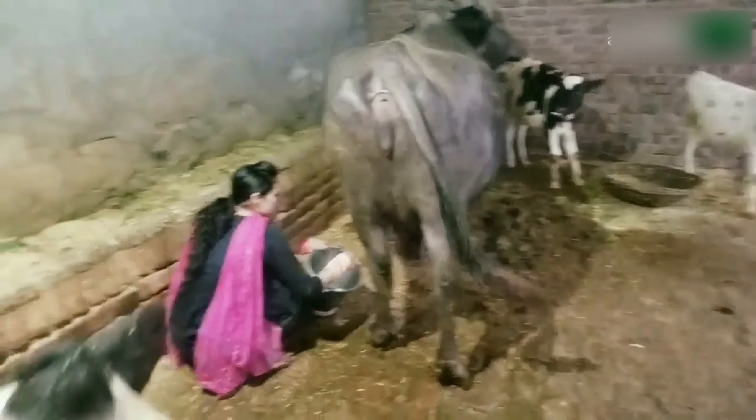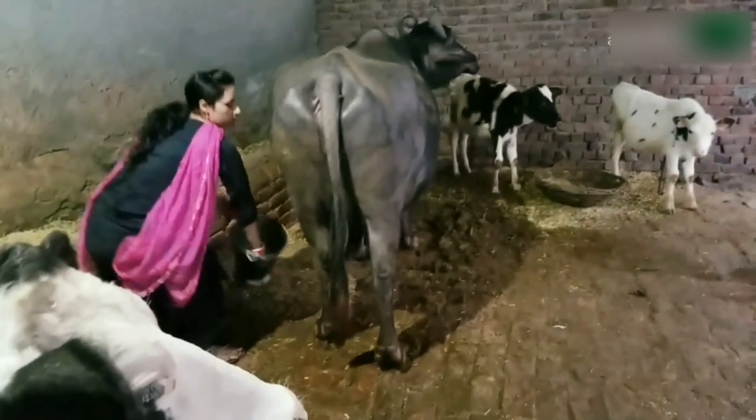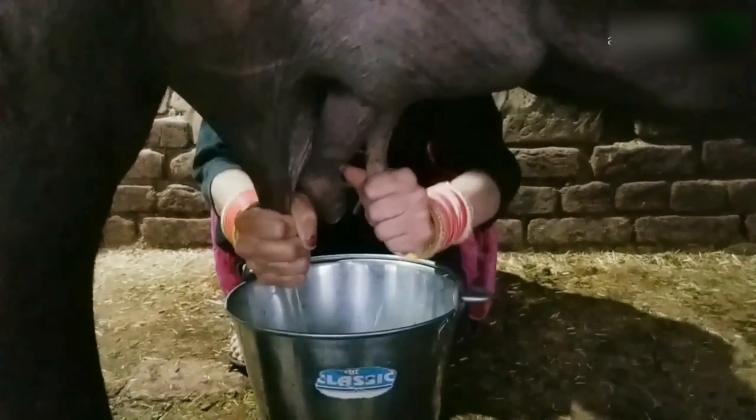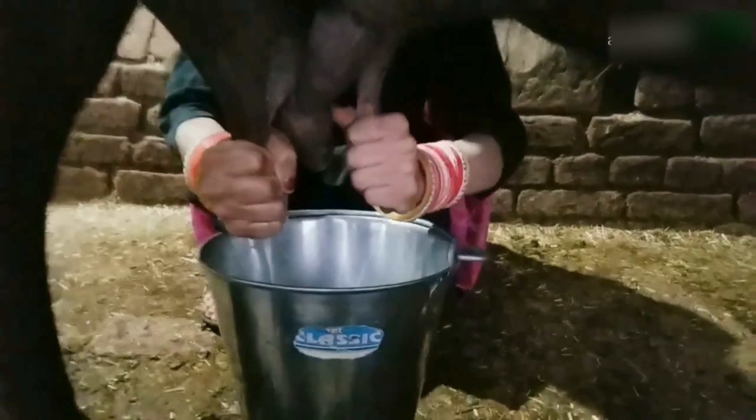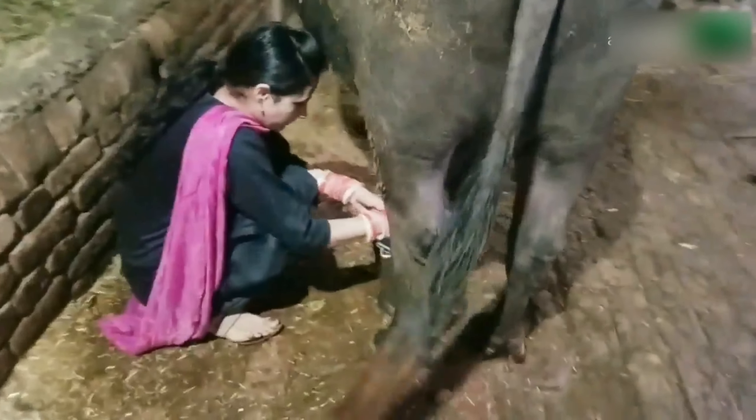Buffaloes thrive best in the areas of moderate rainfall as they require plenty of water for their daily bath. They live on coarser grass and even then are heavy yielders of milk. Buffalo species is thought to have originated in India. The present-day Indian buffaloes are the descendants of Basarni found in northeastern parts of India, especially Assam and surrounding areas. There are two main types of buffaloes in India: river and swamp types, both called Buobulus buobulus.